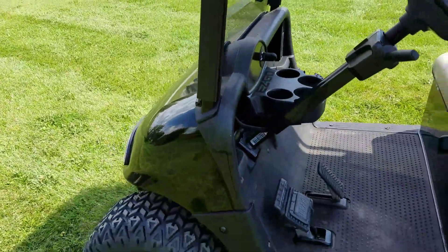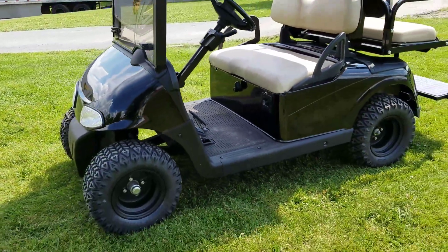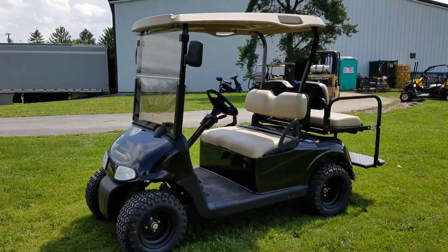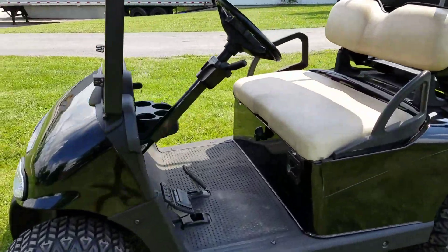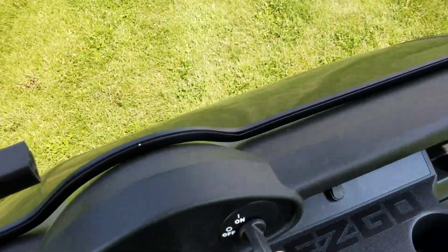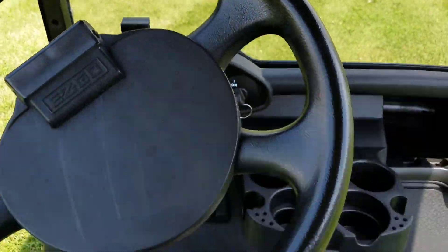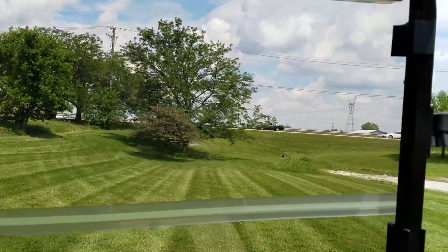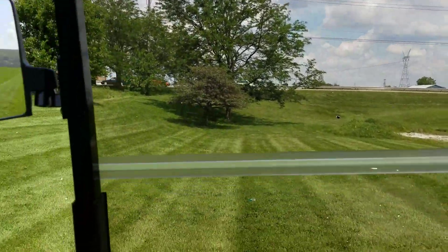This is the 2012 EZGO golf cart for sale, with nationwide shipping on all carts at saferwholesale.com. It's got reverse — you simply gas and go. It also has mirrors and a flip-down windshield.